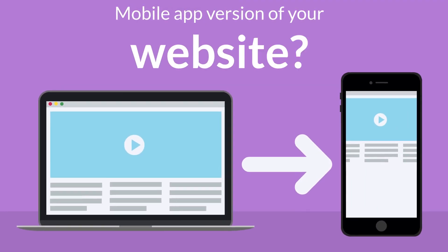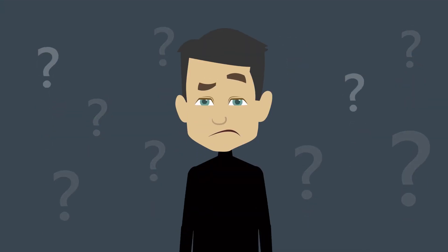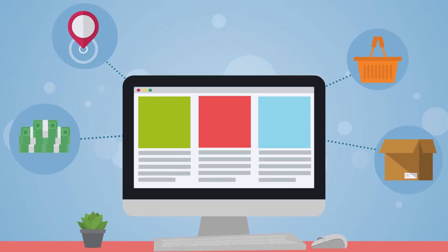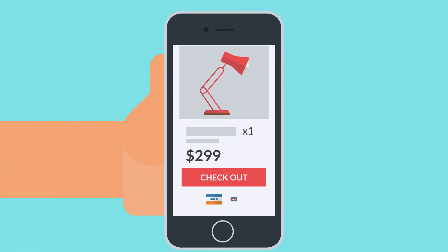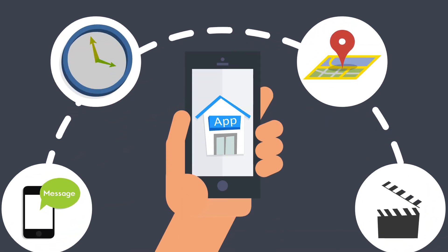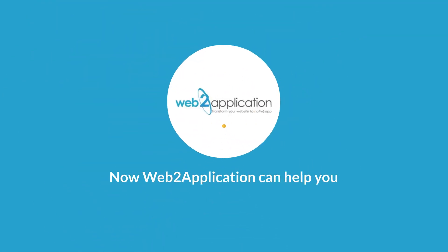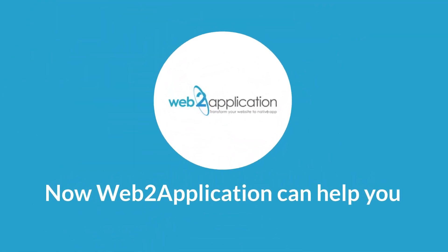Do you need a mobile app version of your website but have no clue how to go about it? Are you an e-commerce business looking to offer your products and services to customers through a mobile app? For years, creating mobile apps has always been a long and costly process. But thankfully, now Web2 Application can help you.